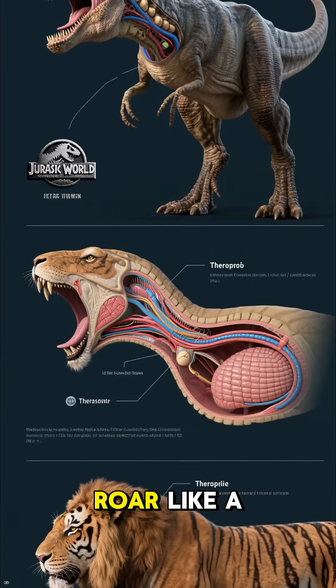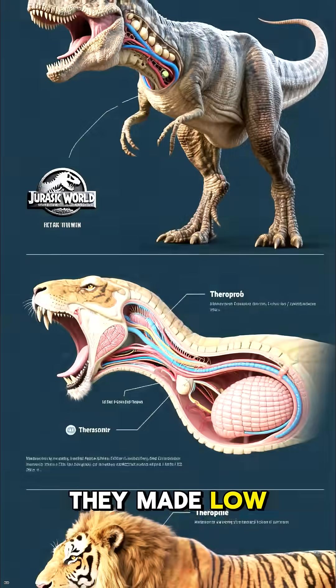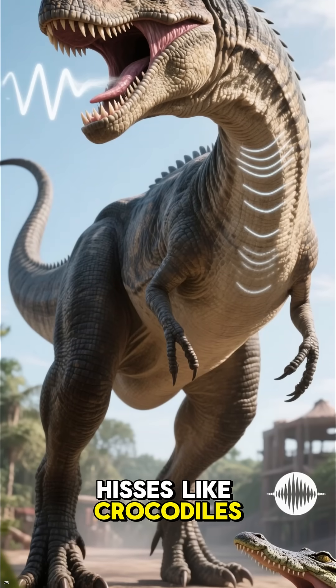Paleontologists think that the T-Rex didn't roar like a lion or even a tiger. They made low-frequency rumbles or hisses, like crocodiles.